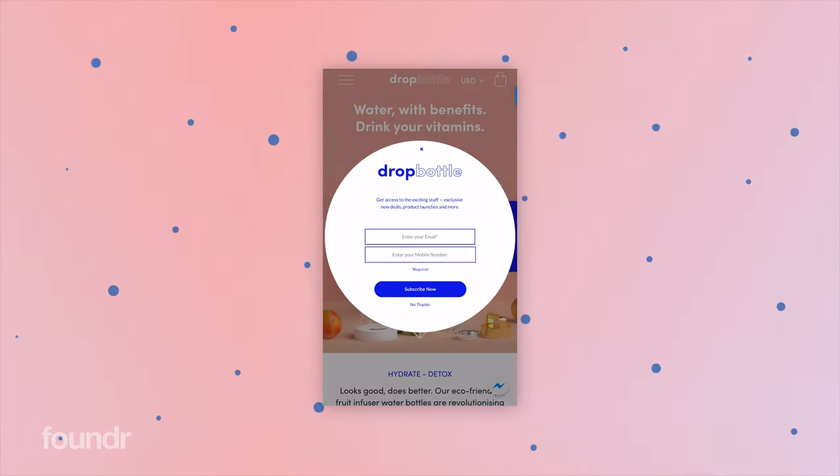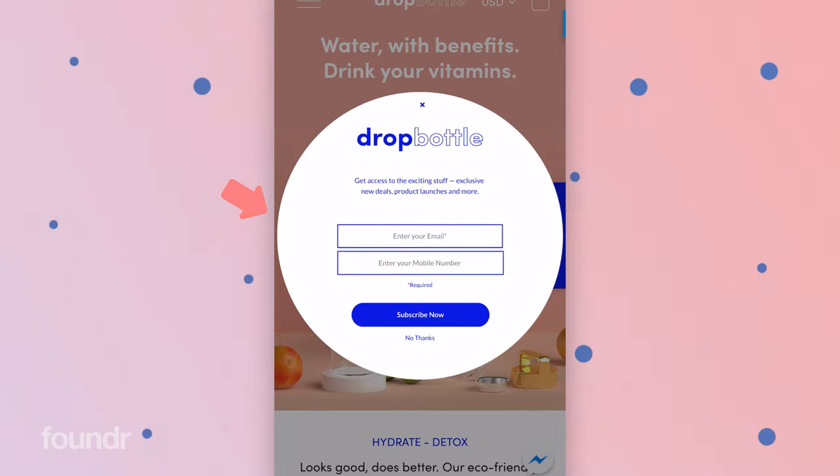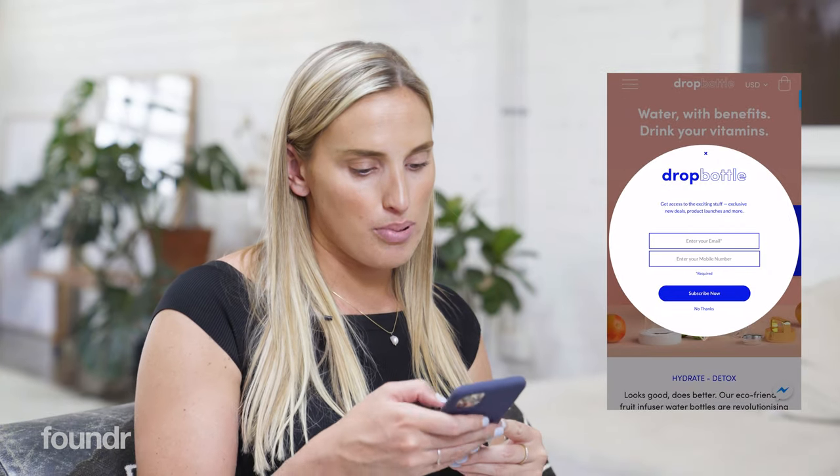I've opened up the website and the first thing we can see is our pop-up has appeared. It says 'get access to the exciting stuff' — exclusive new deals, product launches and more. You enter your email and mobile number and you can subscribe or tap out. We made this a circle because we have a lot of circle branding with Dropbottle.